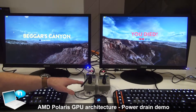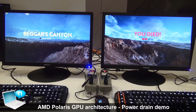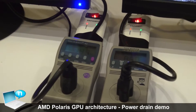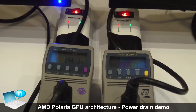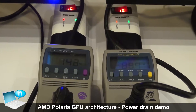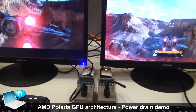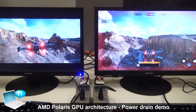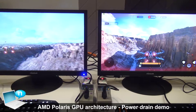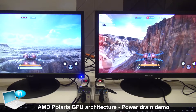Down below we have two power meters tracking the power consumption of both entire systems. Running side-by-side at 60 fps, 1080p, high quality, the GeForce GTX system consumes 140 to 150 watts of power. In contrast, for the same performance, we can do it on the Polaris architecture in 80 to 90 watts — approximately half the power consumption for exactly the same performance.